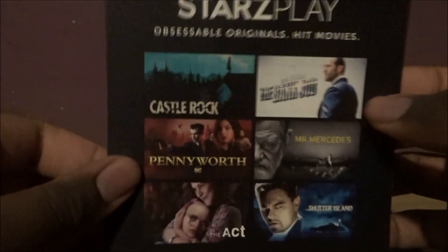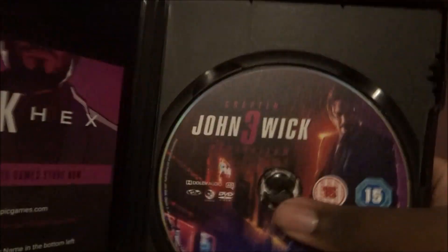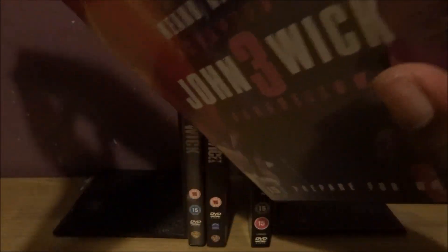Cover off. Here's the John Wick Hex and then star plays. Here's the disc — it's pretty much the same artwork as the cover. Yeah, this is probably my favourite John Wick movie — I love this one. So it's John Wick Chapter 3.